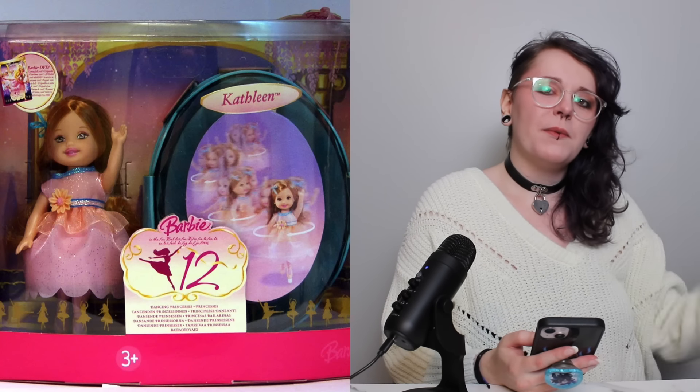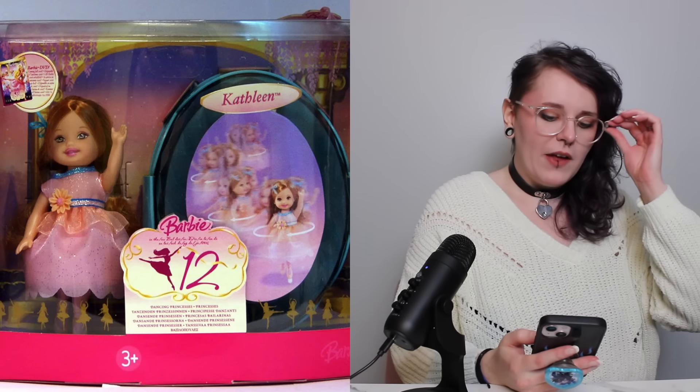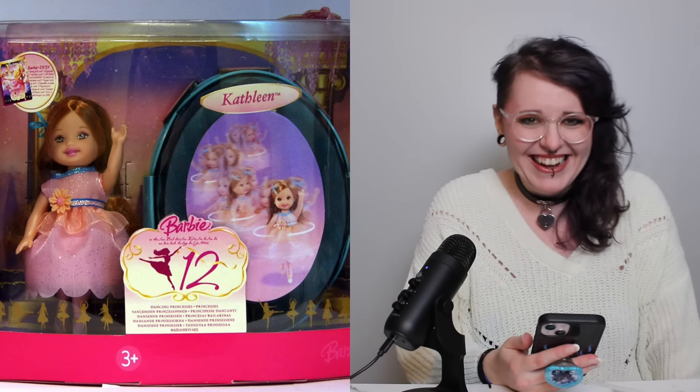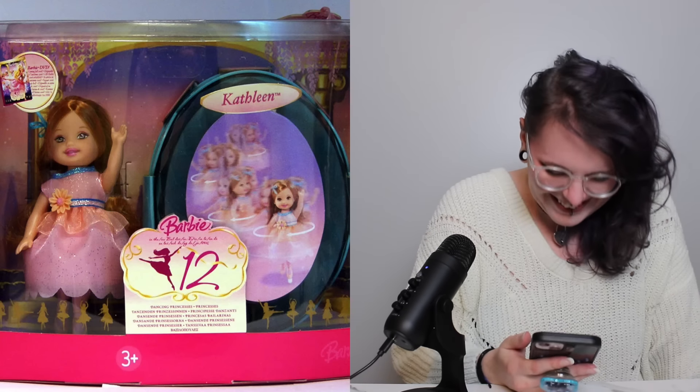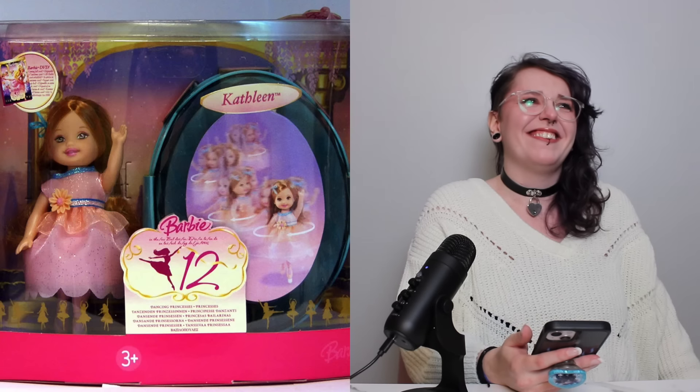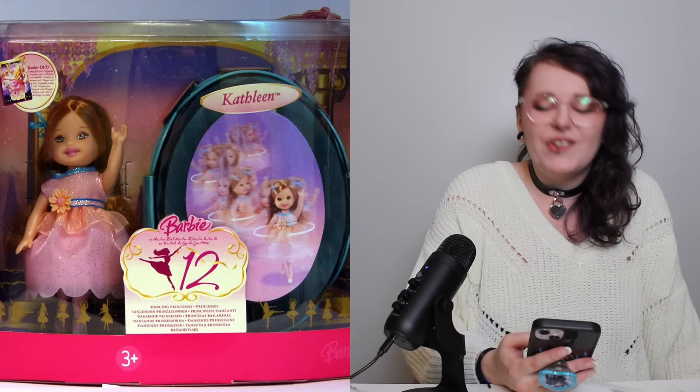We have two more, both from the 12 Dancing Princesses movie. The first harkens back to the spinning gimmick — I included this because the person who submitted it said that the Kelly spun around like a Beyblade, and I have not stopped laughing about that since I read it. She's got a little stage that she performs on, you wind her up, and she spins around like a Beyblade. That is just so funny. I couldn't not put it in the video.